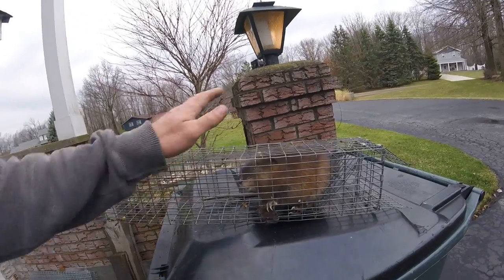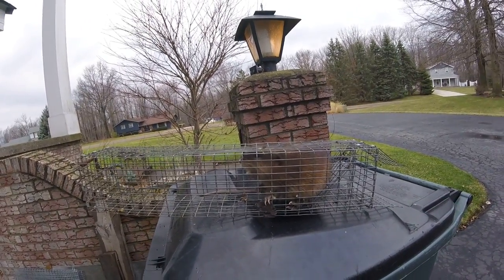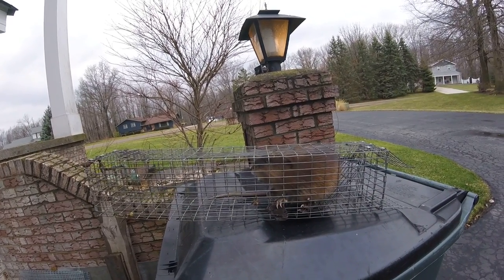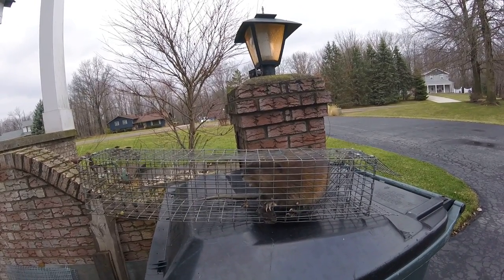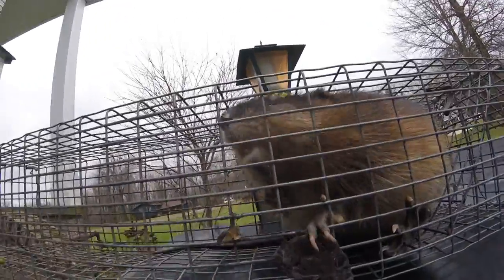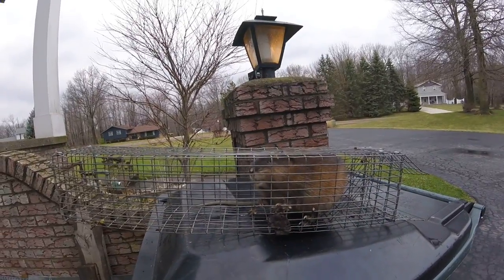This is our friend the muskrat. In the cage he's being pretty calm, but if you were to ever corner a muskrat in the wild, you have to be very careful. They have this nasty little defense mechanism where they jump at you and try to bite. And their teeth, as you can see, are quite nasty looking. But he's in his cage, so he's no threat to anybody.